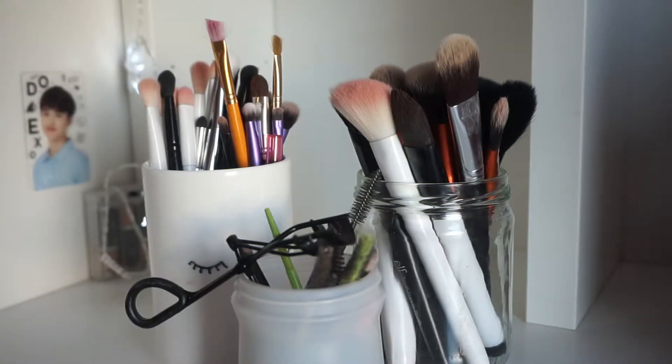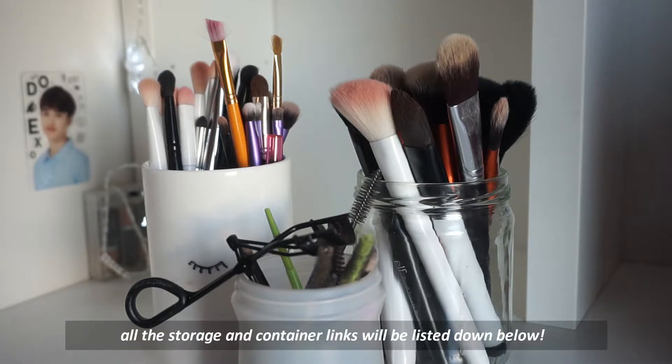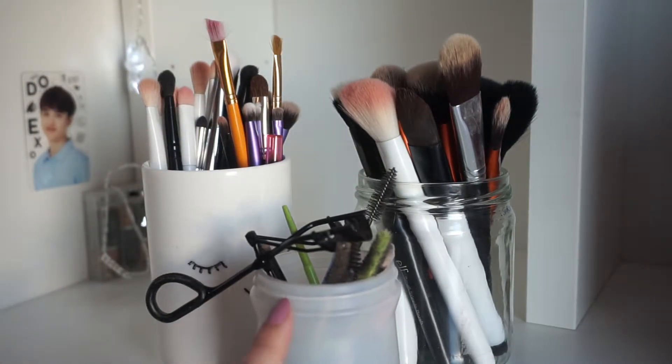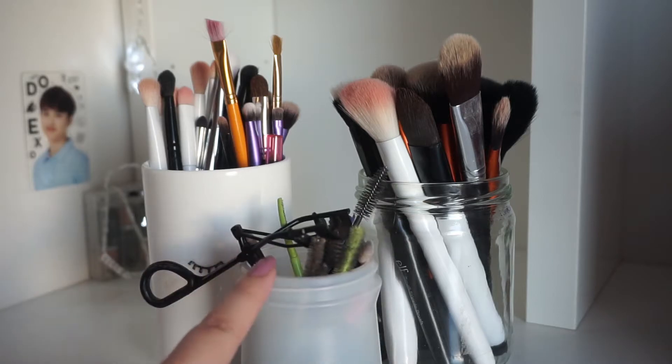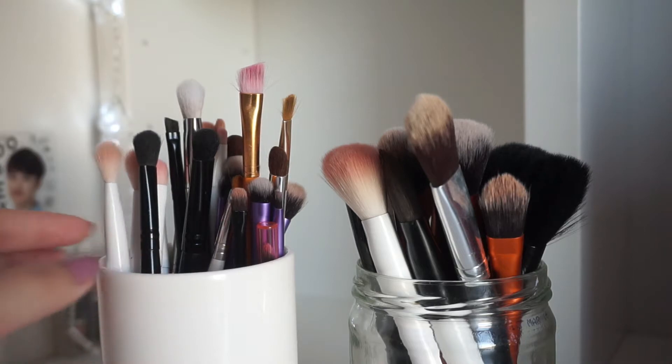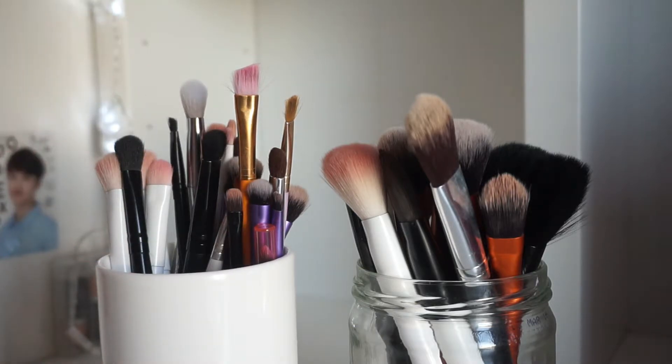If you don't like these types of videos you can just exit now, because there's really no point in watching. So let's get started. Here are my brush containers — this one holds my eye brushes, this one holds my face brushes, and then this one up here holds just random spoolies and stuff like that. I mainly get my brushes from Wet n Wild, Real Techniques, or e.l.f., because I like more affordable brushes and I don't want to spend so much money on high-end brushes.